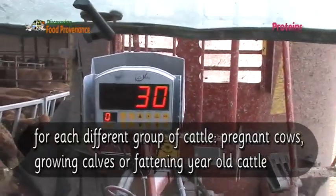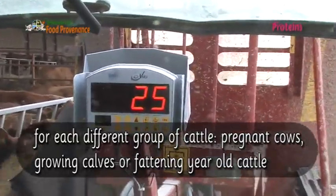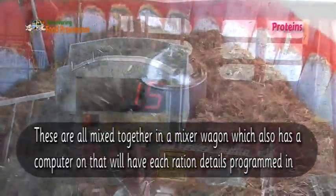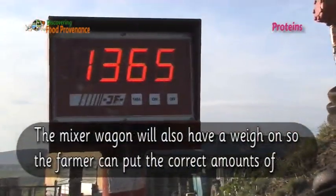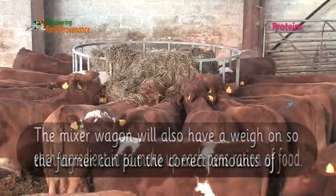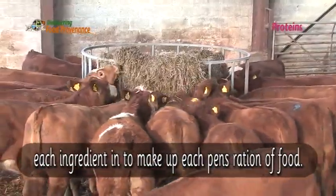For each different group of cattle — pregnant cows, growing calves or fattening year-old cattle — these are all mixed together in a mixer wagon, which also has a computer that will have each ration's details programmed in. The mixer wagon will also have a weigh-on so that the farmer can put the correct amount of each ingredient in to make up each pen's ration of food.